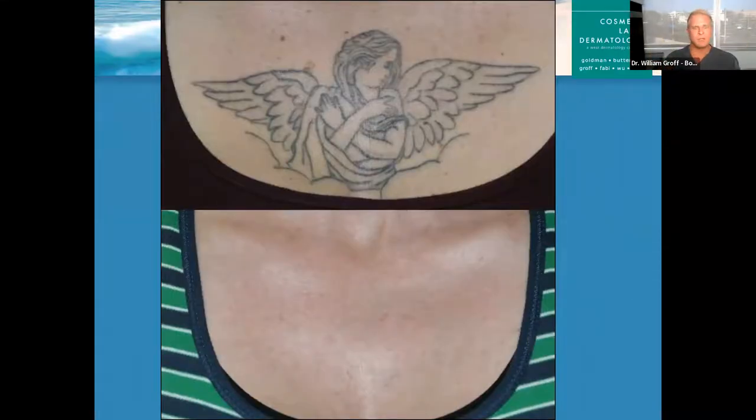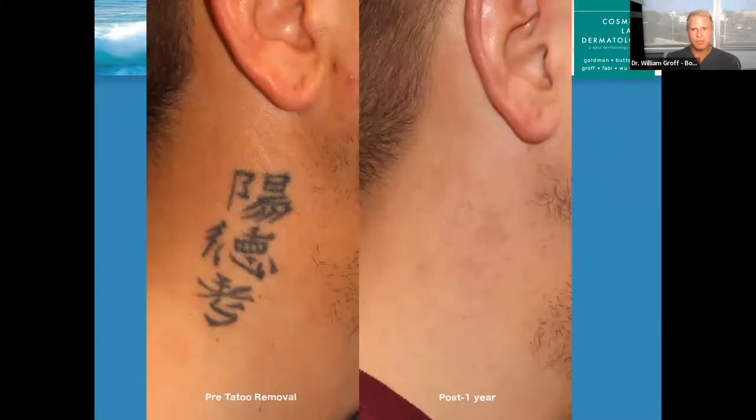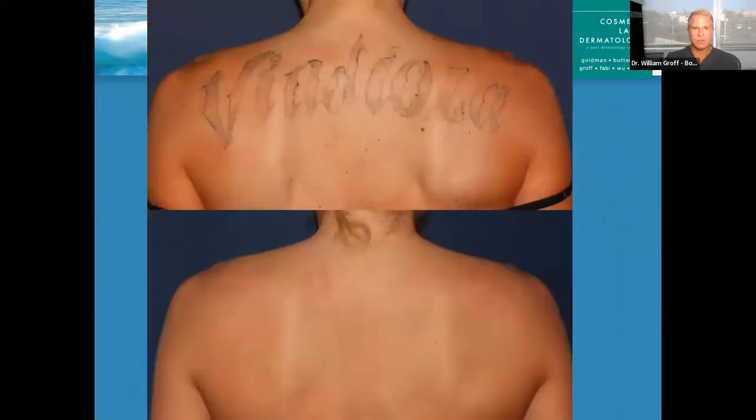A different pigment treatment we do here is for tattoos. This patient had an angel with wings spread across her entire chest. Not only did I treat the tattoo, but I also got rid of a lot of brown spots with the same laser — the Q-switched Alexandrite. For tattoos, we have seven different lasers, including the latest technology like the PicoA, PicoSure, and PQ4 lasers, as well as standbys like the Q-switched Ruby and Q-switched Alex. We can treat tattoos of any color. We see a lot of patients who made decisions they later regret — we're here to help out.